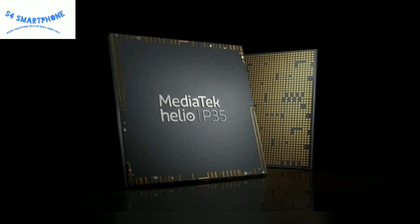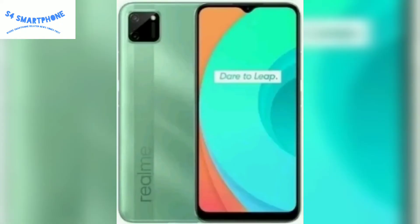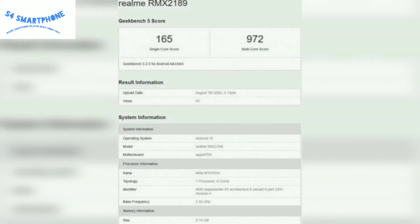This device passed through major certifications such as in Thailand, Indonesia, Malaysia, China, and India. Let's talk about the Geekbench score of this device — the 3GB variant scores 165 in single core and